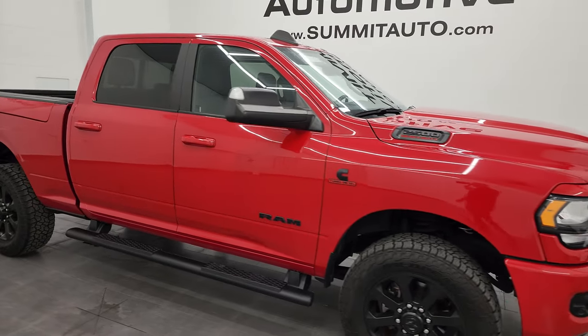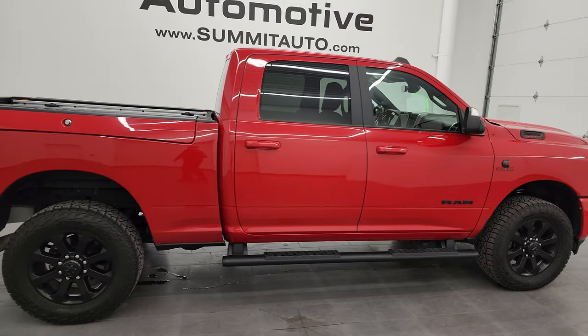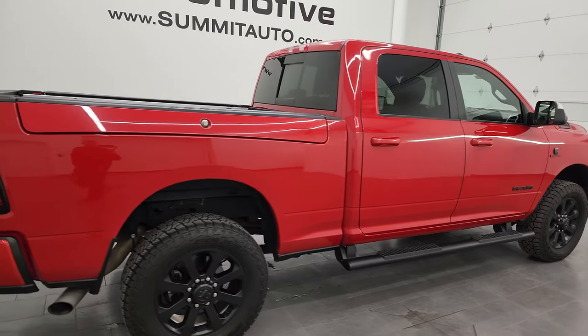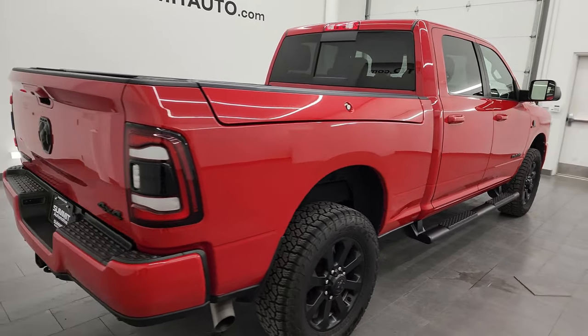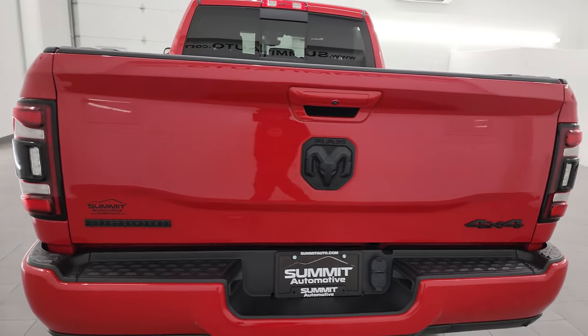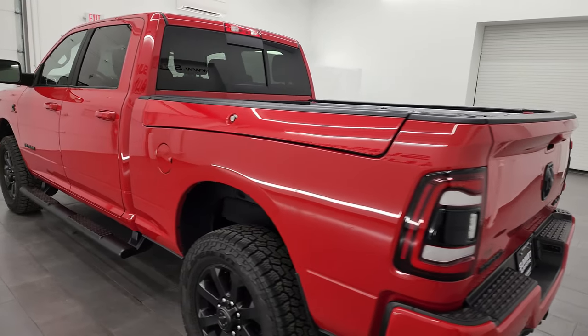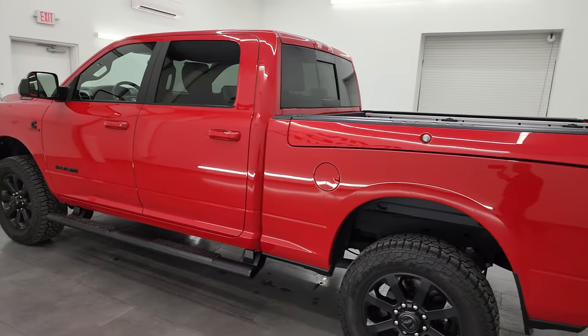Hey, this is Brett and this 2020 Ram 2500 Crew Cab Short Box Bighorn Level 2 Night Edition with the Ram Box is stock number 14241Z. I am here at Summit Automotive in Fond du Lac, Wisconsin — your new and used heavy-duty truck and Ram headquarters.